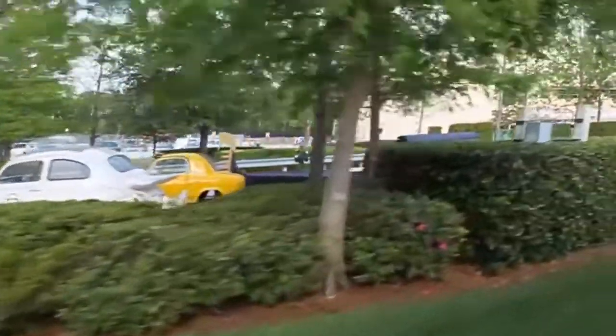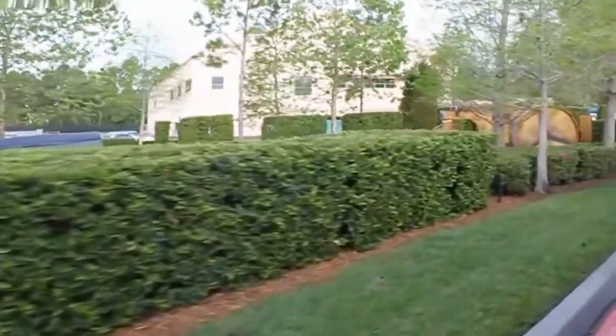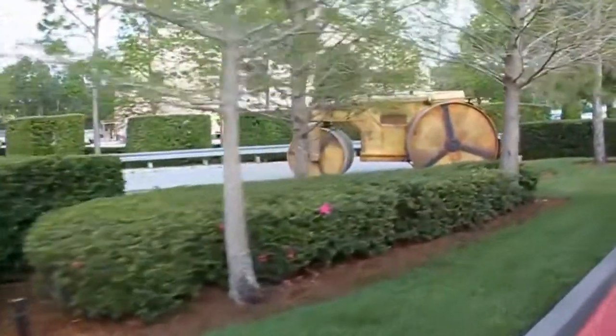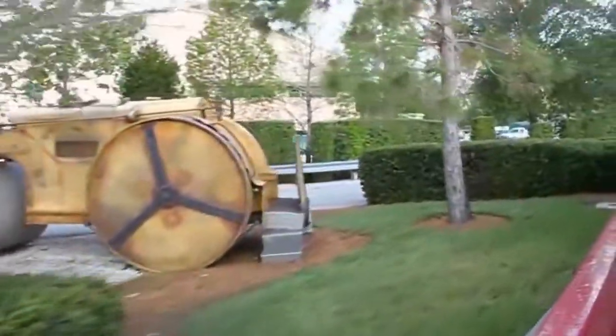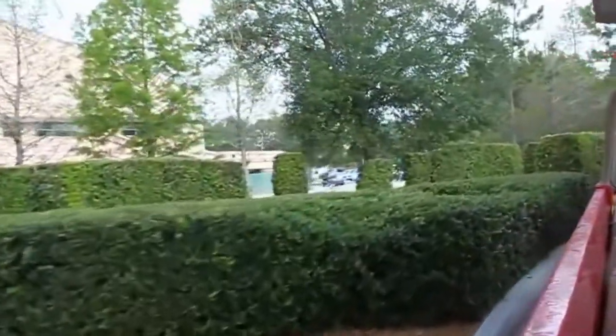The staging area to our right is known as Acceleration Alley. Here, the custom-built stunt show vehicles rev their engines up to 70 miles an hour before making their high-speed entrances onto the stage for Lights, Motors, Action Extreme Stunt Show. Of course, these are professional stunt drivers — we hope you'll enjoy their daring driving skills, but please don't try them yourself.